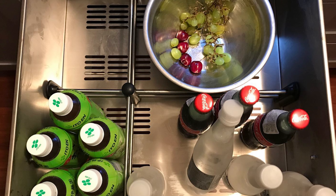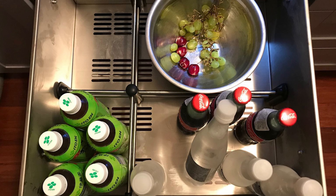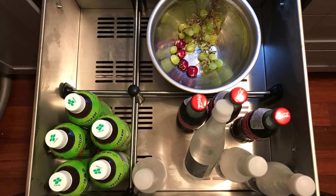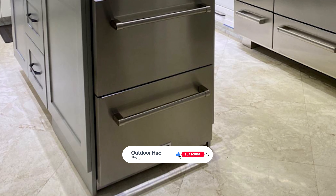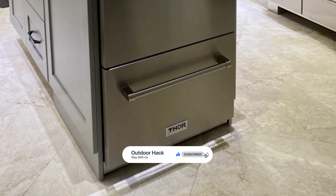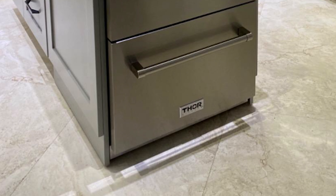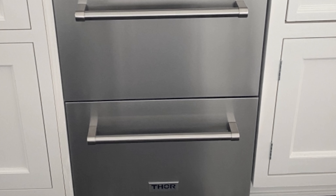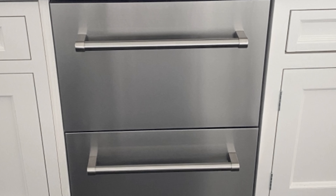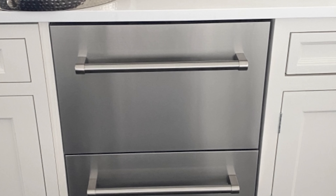With 5.3 cubic feet capacity, it is perfectly sized to keep your favorite fruit, vegetable, or beverage cool while taking up minimal space in a college dorm, RV, apartment, garage, or office. This refrigerator uses a ventilated cooling system to keep food items efficiently chilled at the exact temperature you need at all times. The fridge is equipped with a double drawer design that fits more than the traditional side-by-side refrigerator, with a divider in the main section. Its weatherproof design makes it suitable for outdoor use.